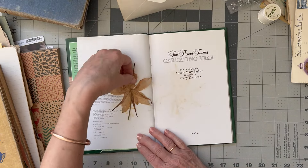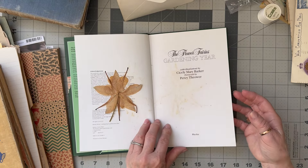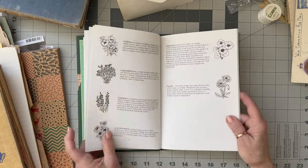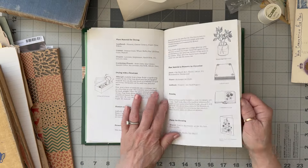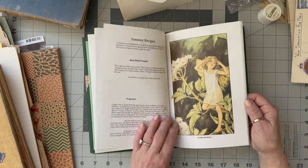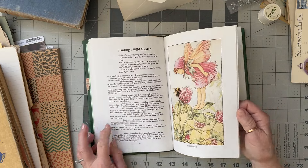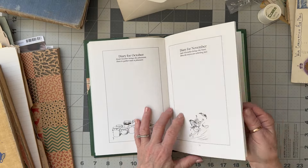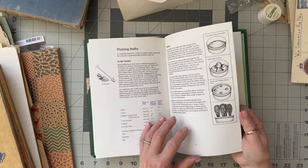This beautiful Flower Fairies book - it's got some pressed flowers in it, even a pressed flower. The Flower Fairies Gardening Year - these pages are a great size that you could just pop straight into your journal. It talks about drying, planting a wild garden - some diary entries for November. Lovely pages that could go into a gardening journal.